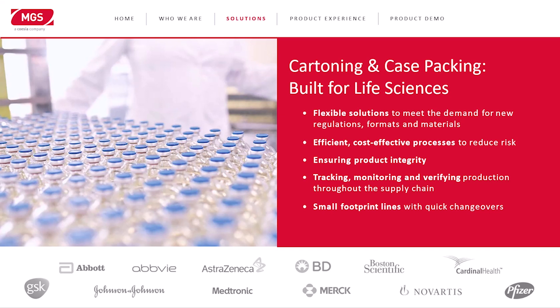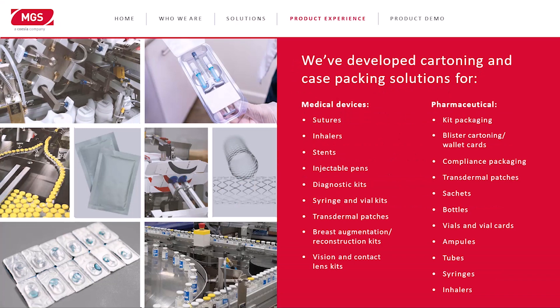We really focus on small footprint lines with quick changeover in both cartoning and case packing. We've worked with all the big names in this field to deliver a lot of different products and applications. Our experience spans the full gamut — sutures and inhalers on the medical device side, to diagnostic kits and full kit assembly, syringes, and patches. On the pharmaceutical side, we've packaged sachets, bottles, ampoules, blister cards, wallet cards — the full range — in both cartoning and case packing.